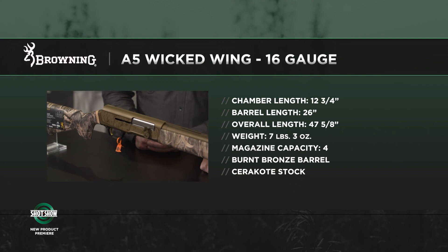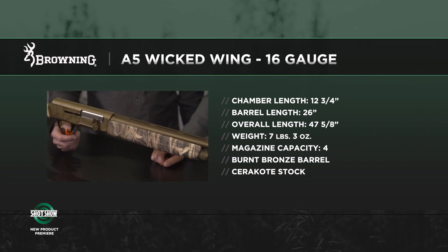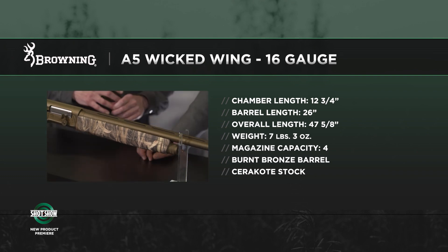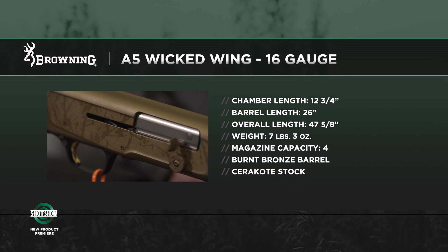We've had great success with this 16 launch. We're kind of known for 16 gauges, both in A5s — the old style, the old Sweet 16, the new one we came out with several years ago — along with our Satoris as well in 16.